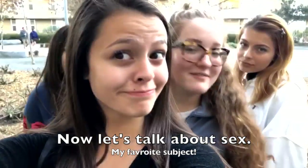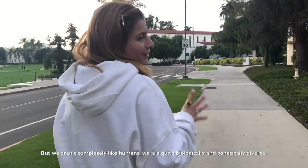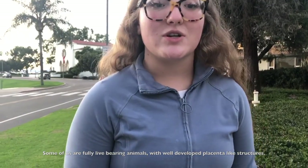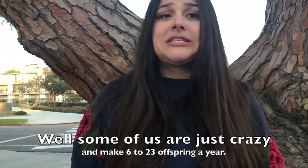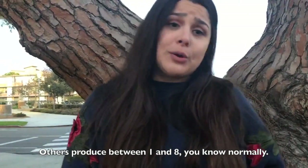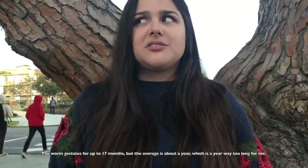Now let's talk about sex. My favorite subject. We are sexually reproducing animals, just like humans. We're not completely like humans — we're quite biologically and genetically diverse. Some of us are fully live-bearing animals with well-developed placenta-like structures, attached to our mama's uterine wall, nourishing the growing embryo until the birth of self-sufficient mini velvet worms. My type of reproduction is more common, with the delivery of sperm by direct contact between male and female genitalia. How many babies do you make a year? Well, some of us make six to twenty-three offspring a year. Others produce between one and eight normally. The gestation period stays for up to 17 months, but the average is about a year — which is way too long.